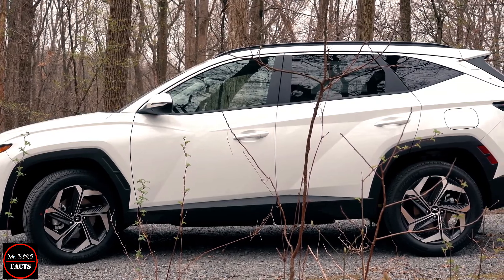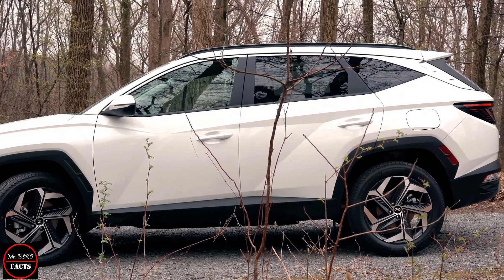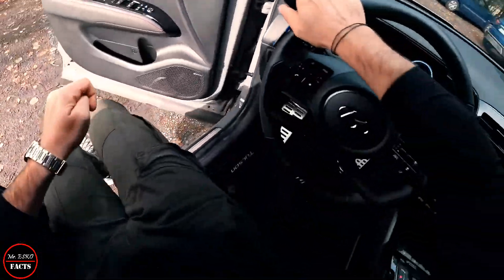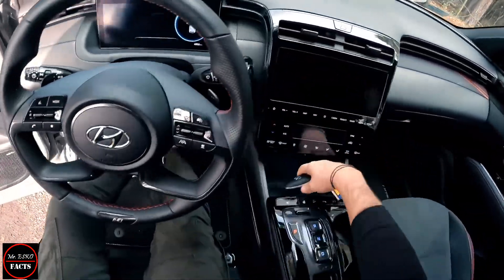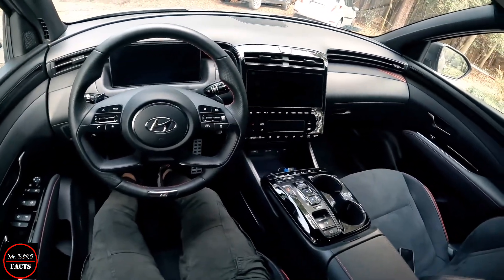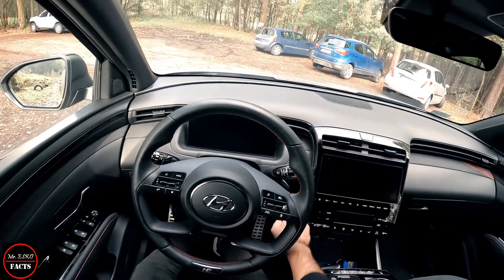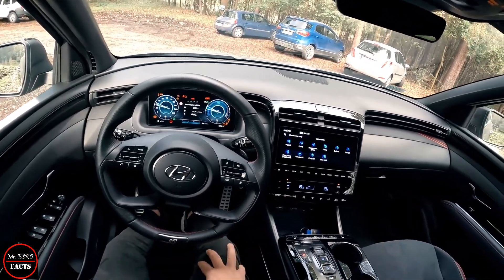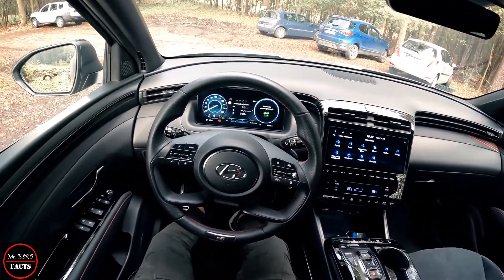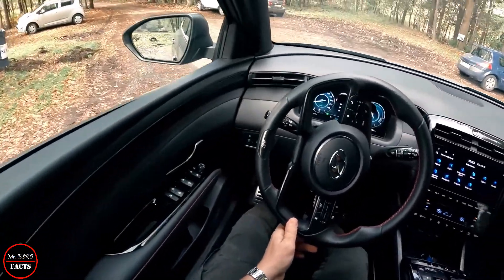The basic SE Connect model comes with 17-inch alloy wheels, dual-zone climate control, rear parking sensors, a rear-view camera, folding door mirrors, cruise control, and both digital instruments and a 10.25-inch infotainment setup with Apple CarPlay and Android Auto. Premium trims include 18-inch wheels — or 19-inch alloys for the hybrid — LED headlights, and a heated steering wheel and front seats.